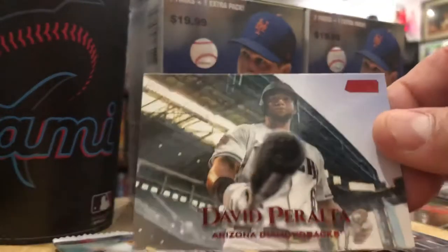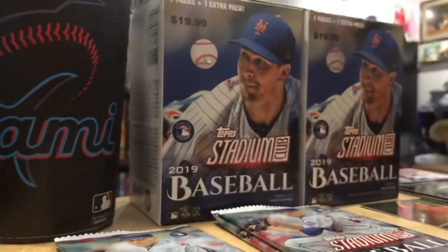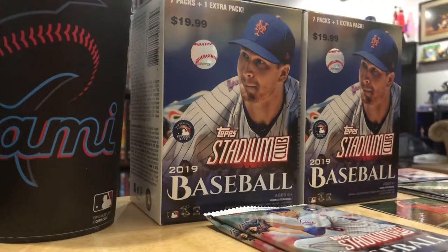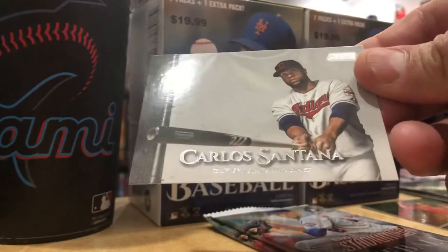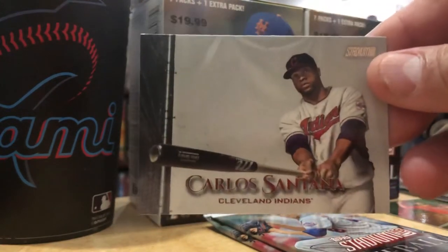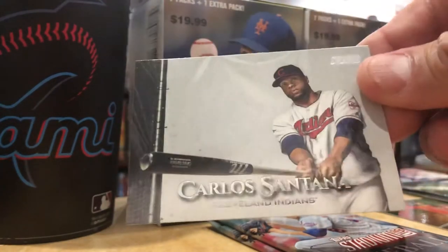Red parallel David Peralta. Orlando Arcia. Okay, it's retail, so no autographs, no nothing. There's no patch cards this year in Stadium Club. Carlos Santana made his first All-Star game this year and he's starting at first base on his comeback year to the Indians - well-deserved. First All-Star game ever. It's a nice card.